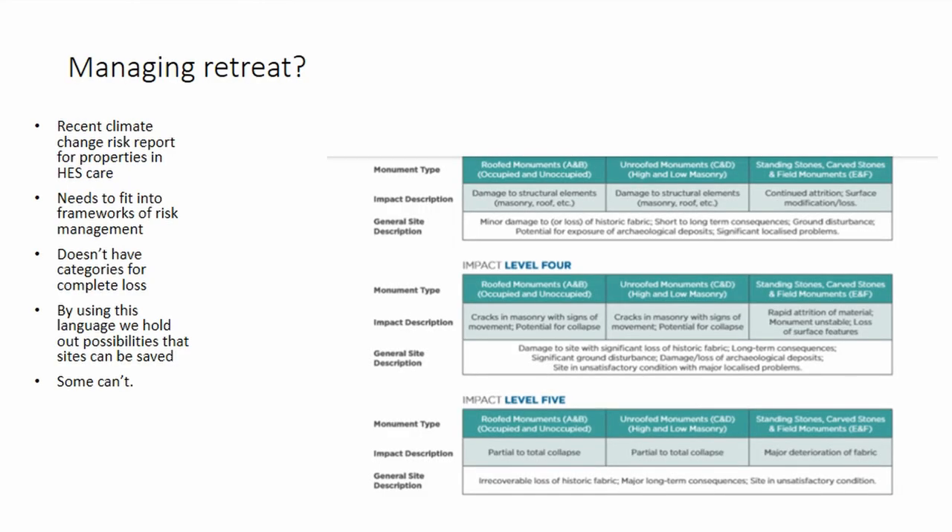We simply can't save some of them. Our recent report — which Mali spoke about this morning, a fantastic and really detailed discussion of the impact of climate change shifts on our properties in care — doesn't actually have a category embedded in it, as far as I could find, where it says 'we haven't got a hope of saving this site.' We are not Canute sitting on the shore. We have to start taking difficult decisions. As we use the language of risk, we hold out possibilities — to ourselves and to the community around us — that sites can be saved. And some of them cannot, regardless of what we do.